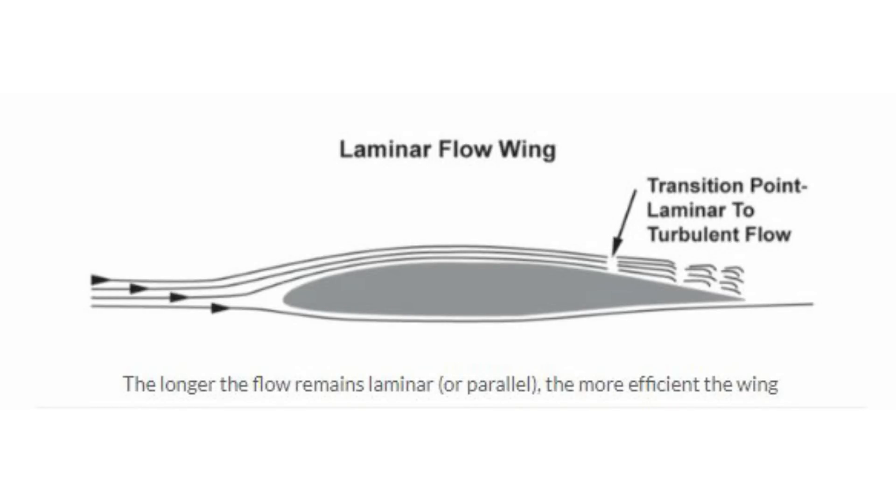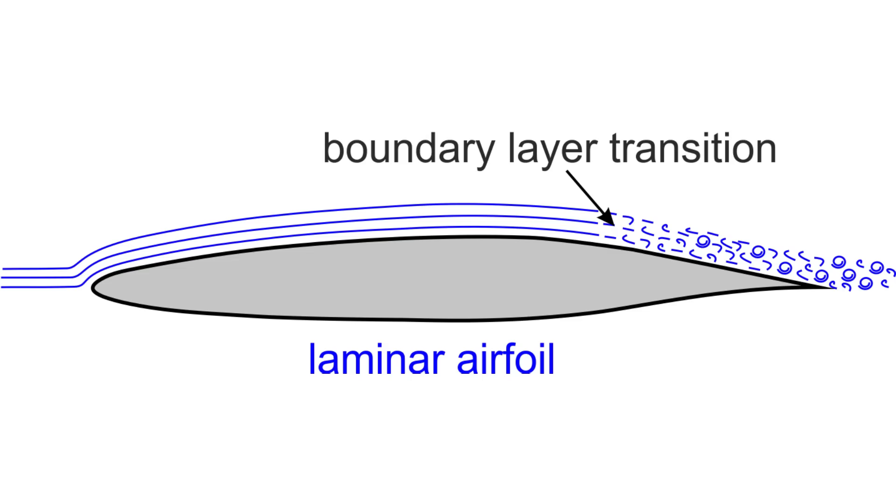If the boundary layer remains laminar — in other words, the particles passing over the aircraft surface remain orderly and in layers — then the parasitic drag is less.